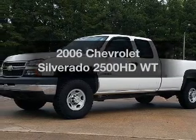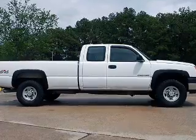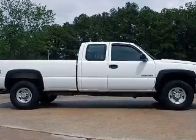Check out this 2006 Chevrolet Silverado 2500 HD. If you're looking for a first-rate auto, this one could be yours today.